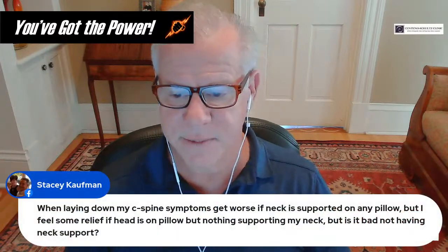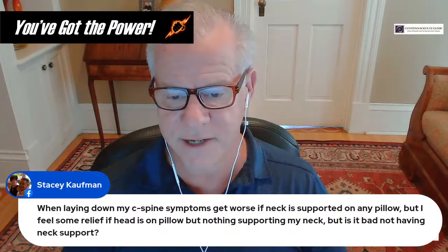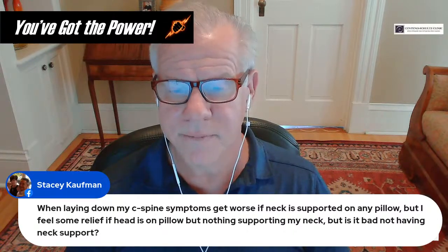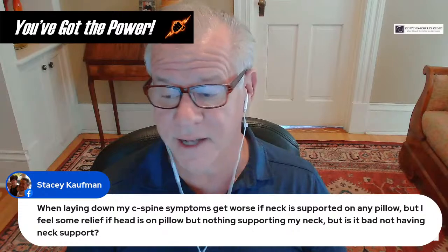If your C-spine symptoms get worse when the neck is supported on any pillow but you feel some relief with just the head on a pillow and nothing supporting the neck: if you can't tolerate neck support, you can't tolerate it, and that's okay.